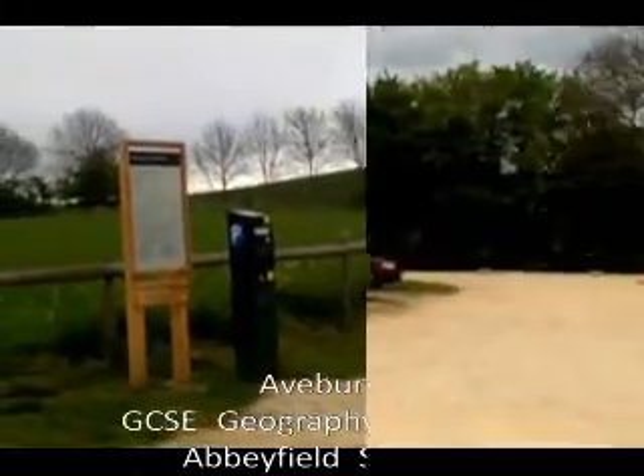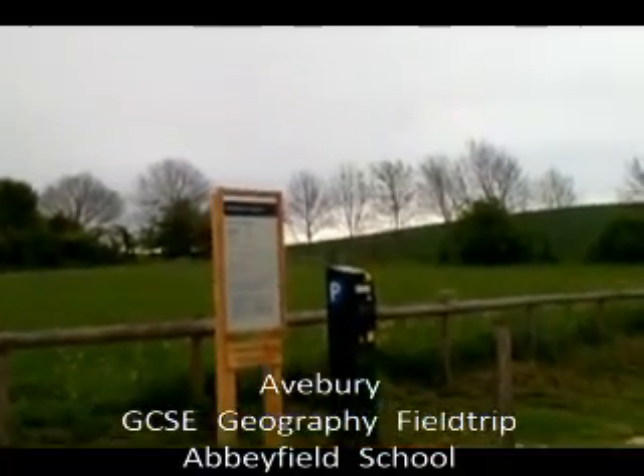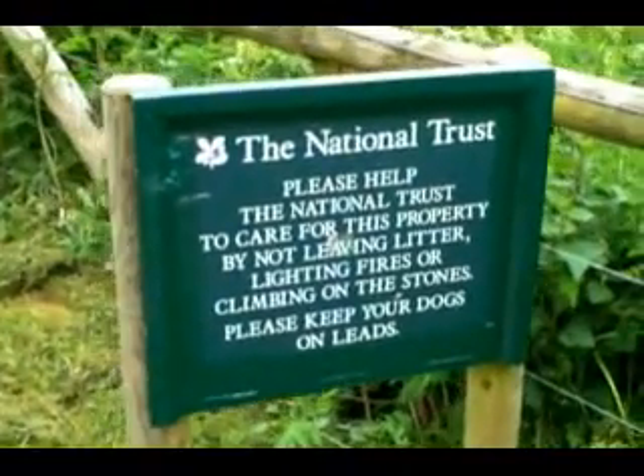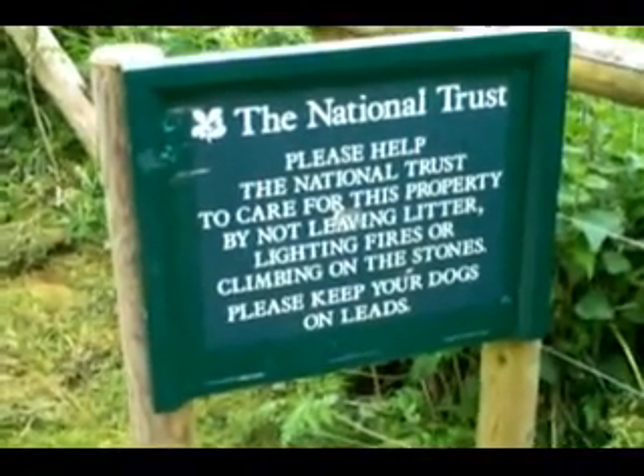That's the visit to Avebury almost complete. Remember, your coursework needs to be written up with evidence — follow the instructions in the booklet, otherwise you won't get the marks. It's important that you use a variety of methods to present your data: graphs, pie charts, bar charts, and so on. Use photographs, and photographs need to be annotated. We're back at the car park — when we got here this morning there was just our coach, and now look. For National Trust members it's free, but for others it costs. All the way around the site there are boards like this to try and encourage tourists to respect the environment.